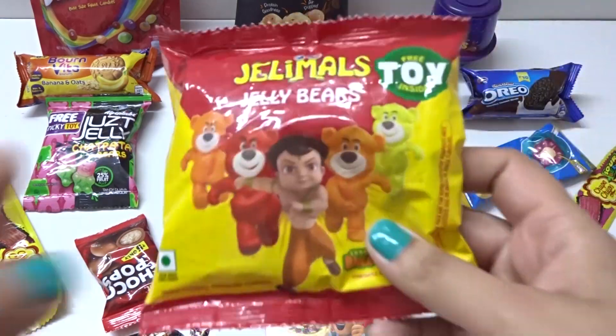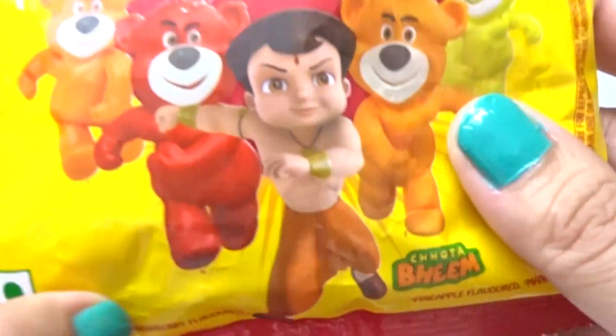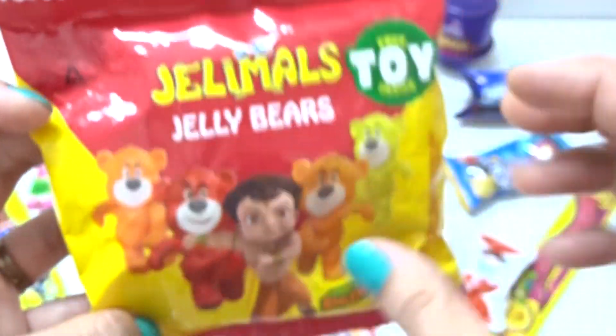And wow, some jelly peas here. Oh, hey. With chocolate.